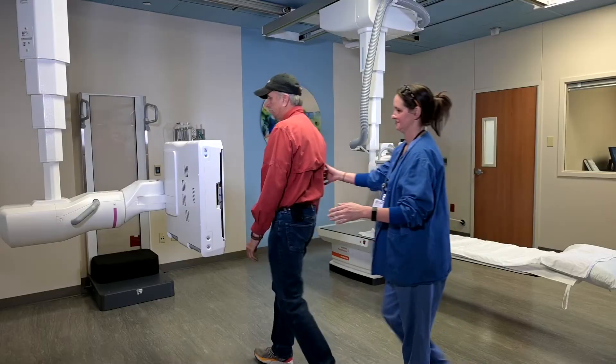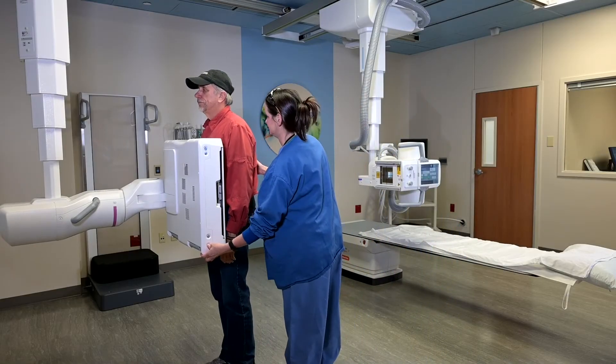When walking my patient down the hall, I can press these two buttons. When the patient enters the room, the room is set up — they simply walk up, put their chest up against the bucky, we expose, and they're done. Minimal time.